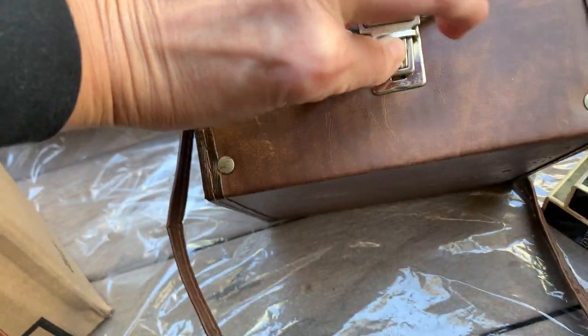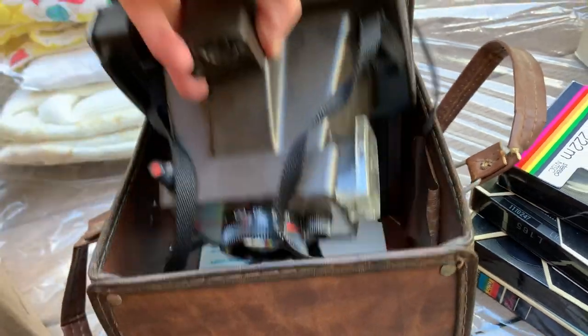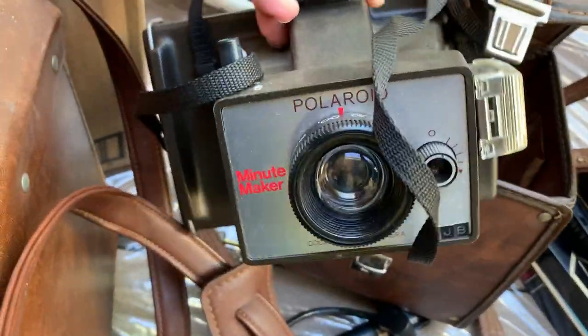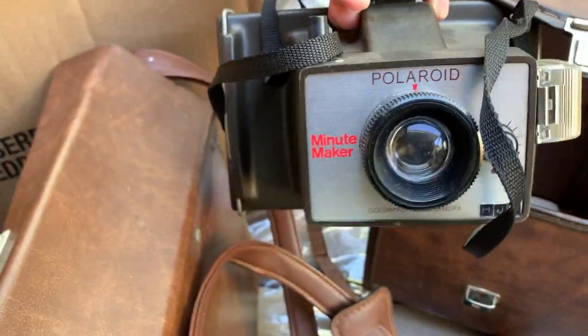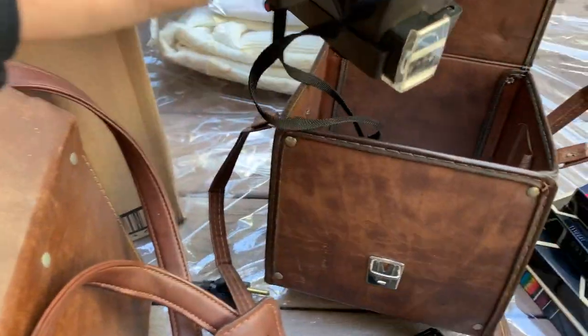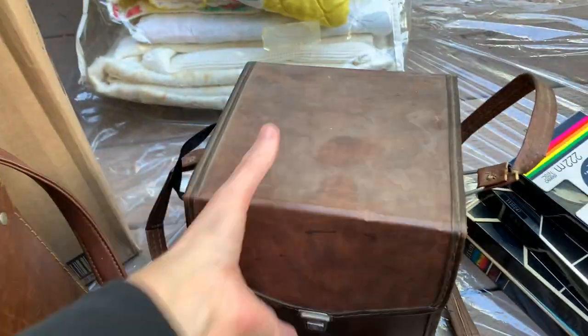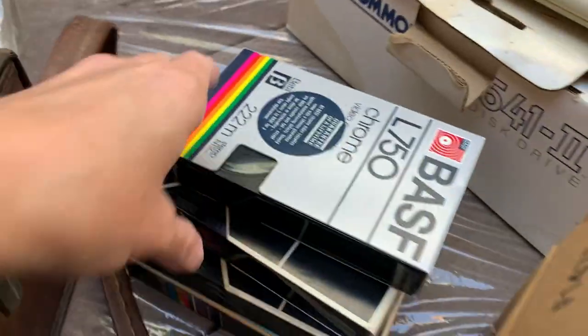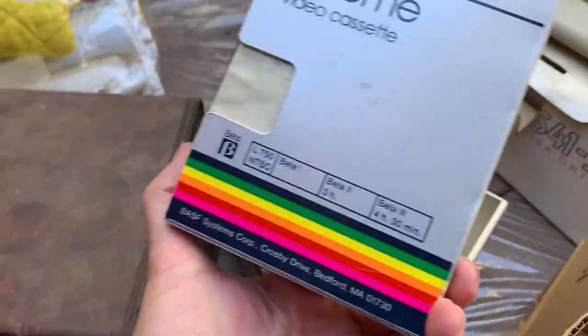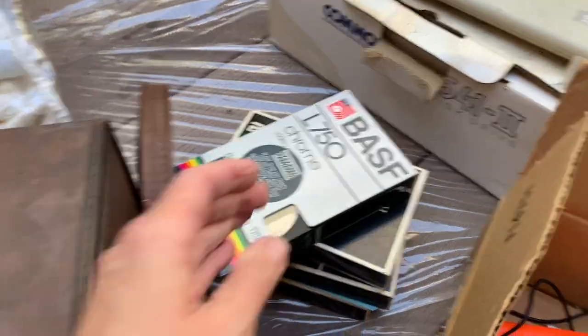Here we got what looks like a Polaroid - yes, this is a Polaroid camera. I don't know anything about this particular Polaroid; I know some polaroids can definitely be valuable, others not really - I'll give that a look up. Looks like we also got some Beta tape, so that's probably definitely a Beta machine that we were looking at earlier.